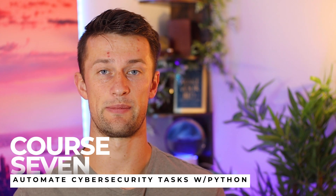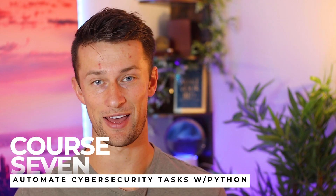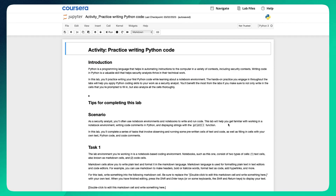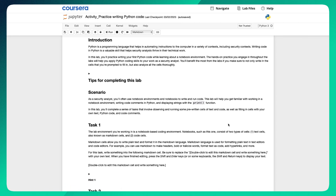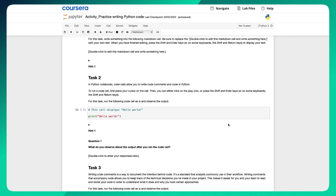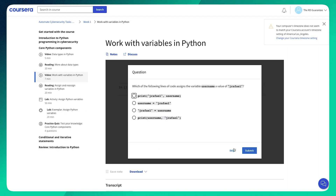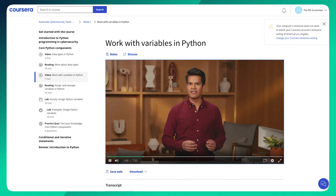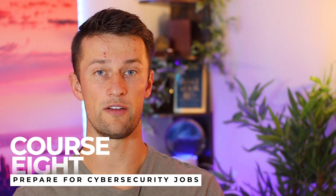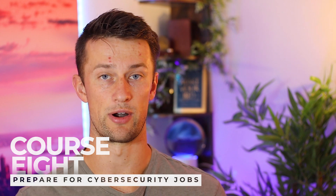Course seven is Automate Cybersecurity Tasks with Python. You'll hop into a lab working through Python in a cybersecurity scenario and get a surface-level understanding of what Python is and how it's used in the field. It's not going to answer everything, but it's a good starting place for continued learning. Finally, course eight highlights a common theme throughout: job preparation.